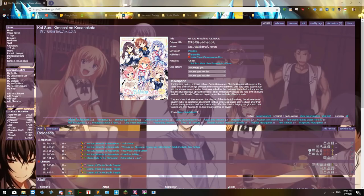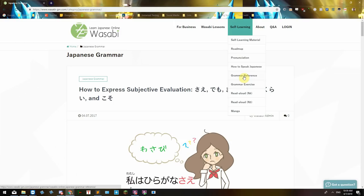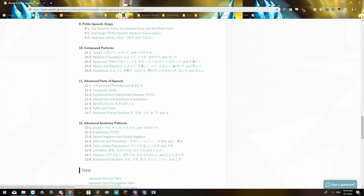There's Wasabi, which is kind of similar to Tai Kim's, but it seems more like a reference guide. It does have a cool outline for each of the different kinds of particles, conjugations, and other grammar stuff that can be helpful. There's also Imabi, which divides what you need to learn by difficulty — beginner, intermediate, advanced — although this one can be a bit wordy, giving a lot of different examples and explanations, but it can still be pretty helpful.